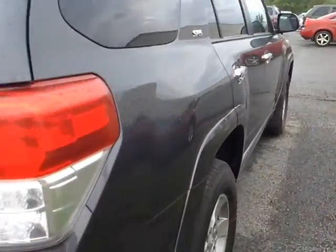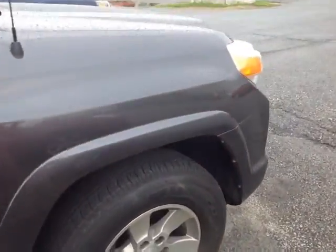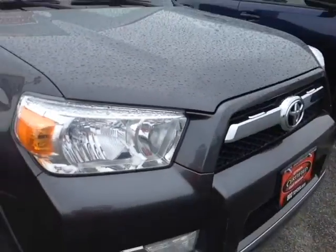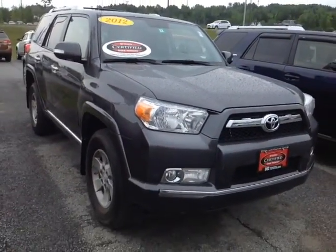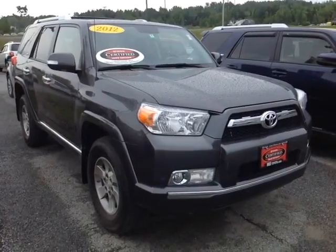This 4Runner is powered by a very responsive 4.0L V6 engine, matched up to a 5-speed electronically controlled automatic transmission with a sequential shift mode so you can go up and down through all five gears, and you'll get up to just about 5,000 pounds of towing capacity.